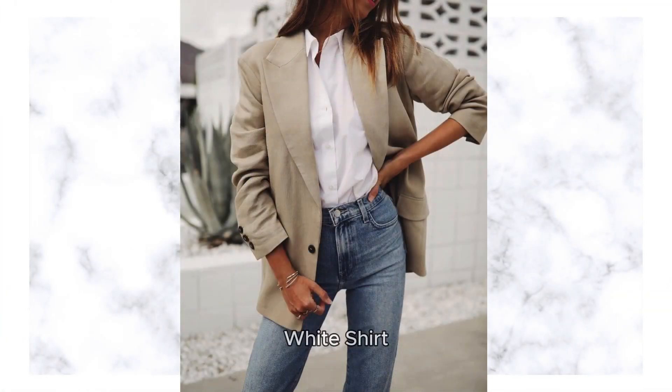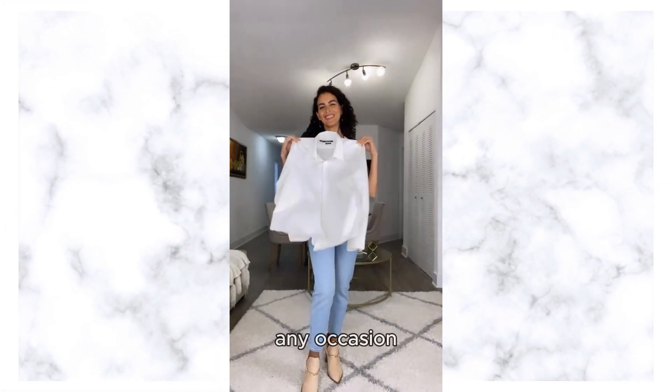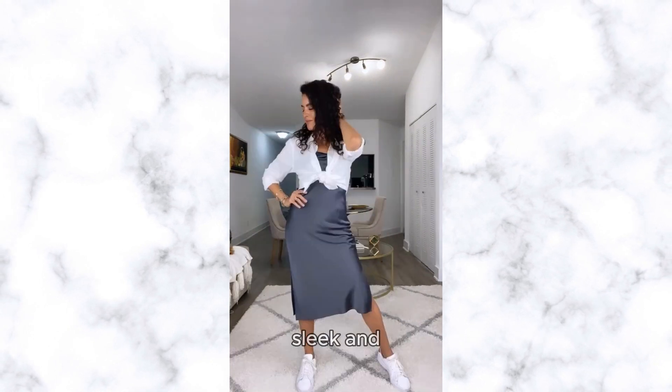Moving on to our fourth must-have, the versatile white shirt. This timeless piece is the epitome of sophistication and can be dressed up or down for any occasion. Opt for a crisp button-down shirt with impeccable tailoring and a tailored fit for a sleek and polished look.